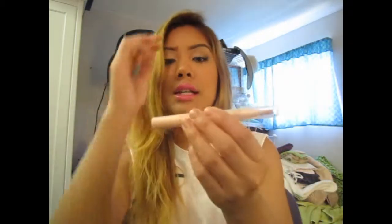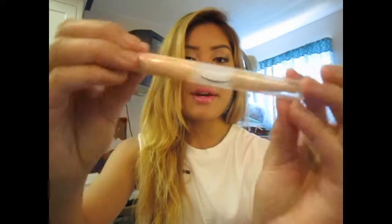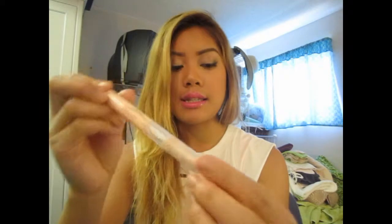The other face product I've been using — and this is an oldie but a goodie — is the Dream Lumi Touch Highlighting Concealer from Maybelline. Mine's all used up and my batteries are going to die, so I'm going to do this a little quicker. I got it in Radiance. It just highlights — I put this in a V-shape under my eyes and it brightens them up. I love this. Anything that brightens up my eyes, I love.